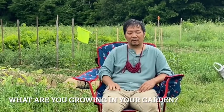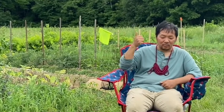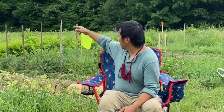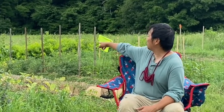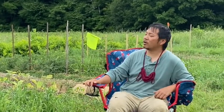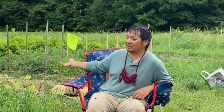I'm sharing this plot with another family — this is their plot. We're growing tomatoes, corn, beans, bok choy, lettuce, basil, eggplant, one cucumber at the far back, watermelons, and pumpkins. Oh, and they have some different flowers too. I planted some marigolds but I don't think they're popping up.